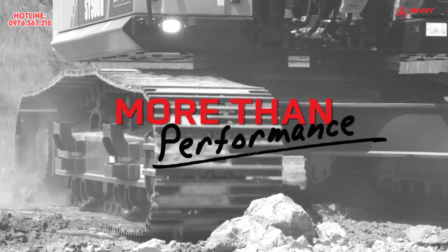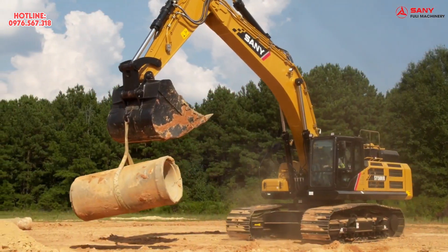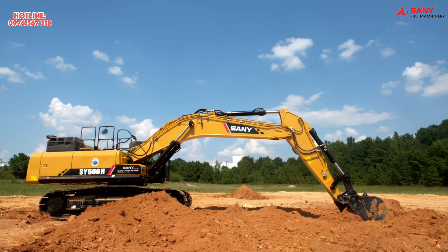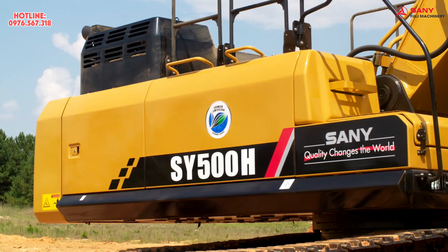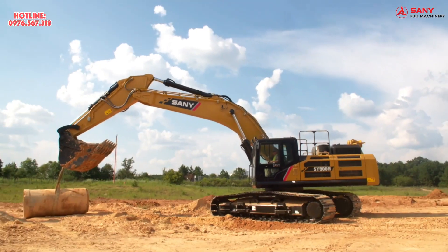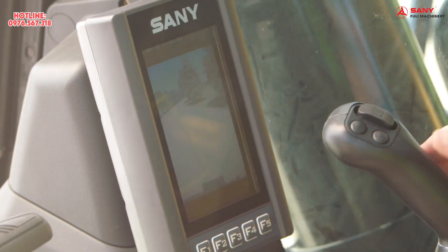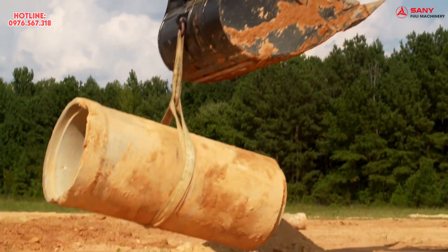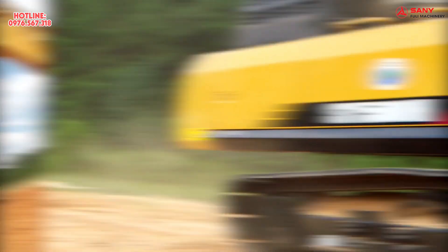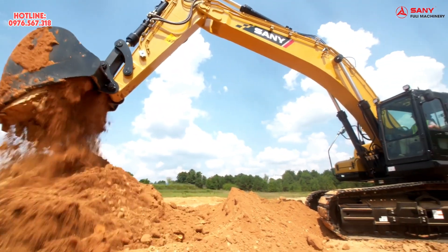When it comes to performance, nothing outshines the SY500. This powerhouse features a 400 horsepower engine and a dig depth of over 27 feet. The durable Cummins diesel engine delivers the performance you need for any job, while the selectable working modes allow you to match performance to the job application to balance power and efficiency. The SY500 has a positive flow control hydraulic system, electronically controlling the pump output to maximize fuel economy and efficiency.